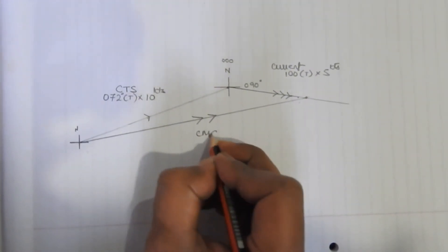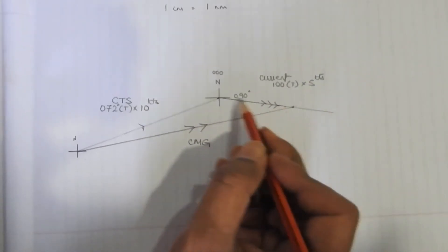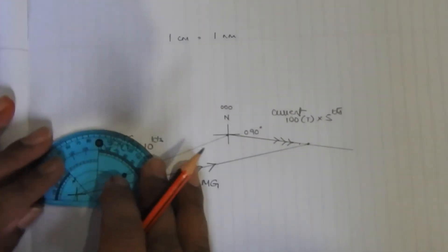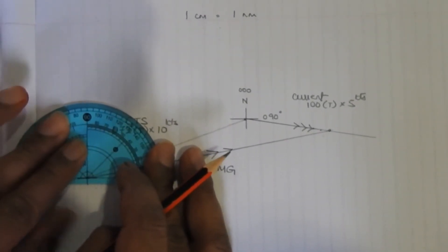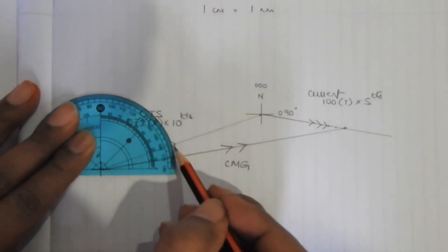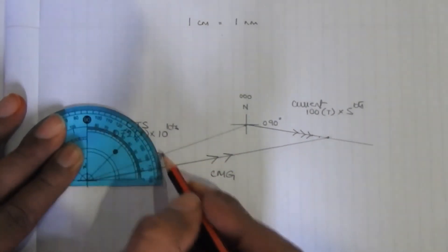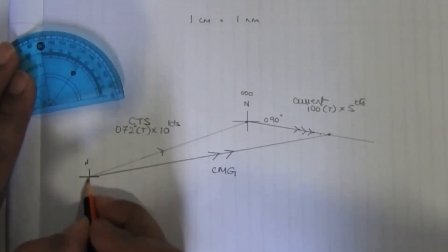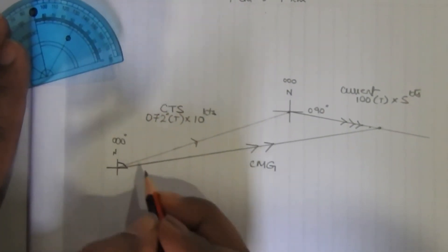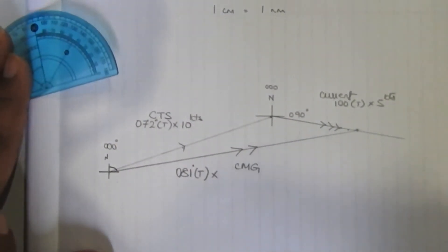Show the course made good with double arrows. This is the course made good because you allowed for the effect of current. Ideally you should have gone from start to the end of your CTS vector, but because of the current at 100 degrees true at 5 knots, this is where you actually reached — all for one hour. Now measure out the course made good using the protractor, assuming the vertical line is north (000 degrees). The angle measures somewhere around 81 degrees, so your course made good is approximately 081 degrees true.